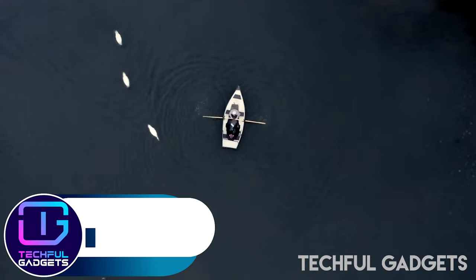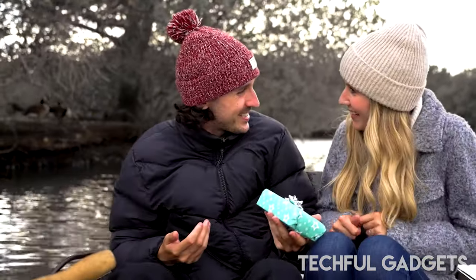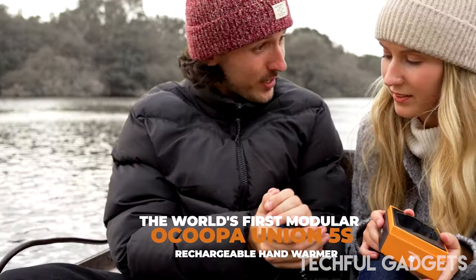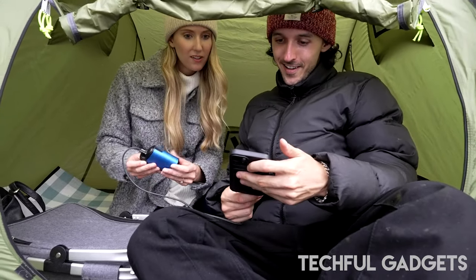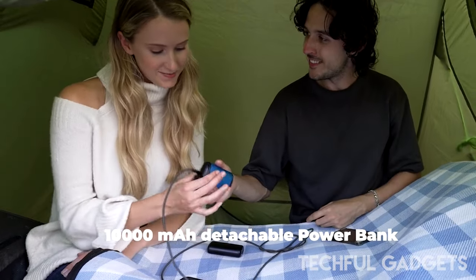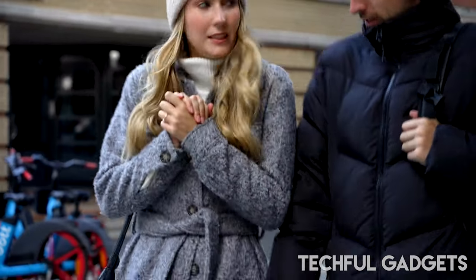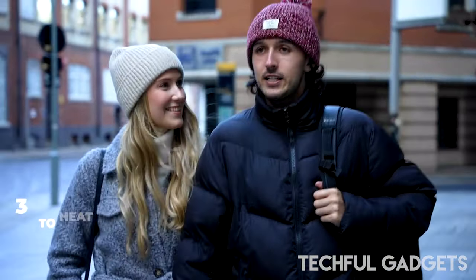The rechargeable hand warmers from Ocopa offer warmth and comfort in cold temperatures. Since the batteries are rechargeable, you can use them repeatedly without creating waste or pollution. A built-in LED indicator displays the battery level and charging status so you can keep track of the charging process. You can select the level of warmth with four adjustable heat settings, enabling you to adjust the hand warmer so it always offers just the right amount of warmth and comfort.